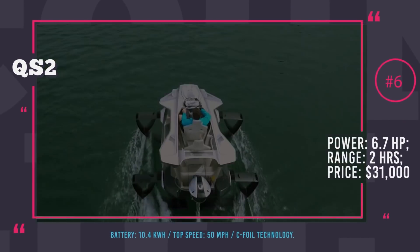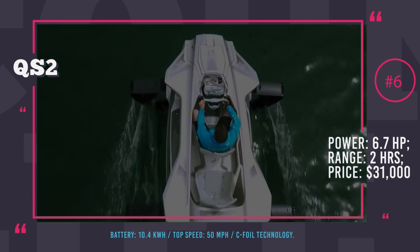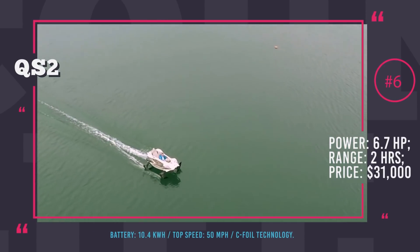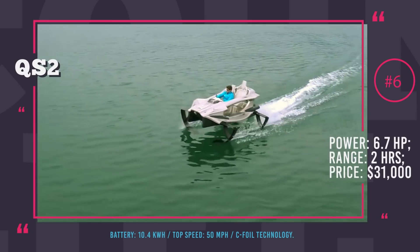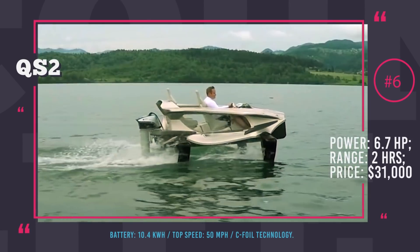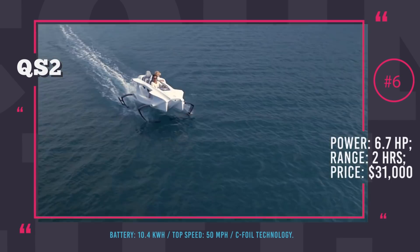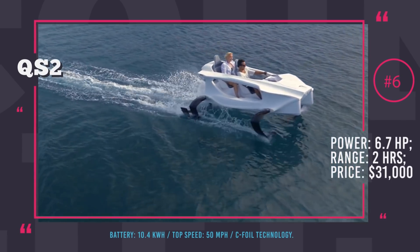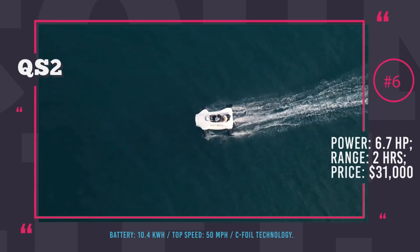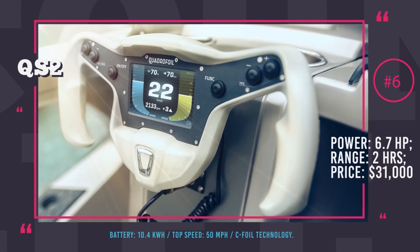Quadrofoil QS2. This two-seat personal watercraft lets you enjoy a comfortable, speedy ride over the water with zero emissions. The QS2 is all-electric with a 6.7 hp on-board motor juiced by a 10.4 kWh battery. This capacity, coupled with a special battery management system, allows up to 2 hours of water cruising at 50 mph. The Quadrofoil is lifted above the water surface using special seafoil technology and, due to its extremely lightweight composite body, is able to rise at only 7.5 mph. Priced at $31,000, the Quadrofoil QS2 is available for purchase directly from the manufacturer's website.